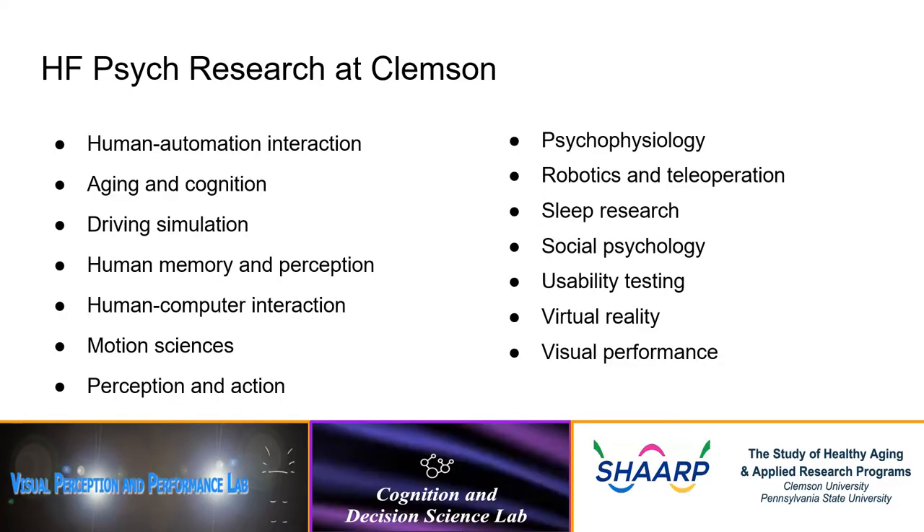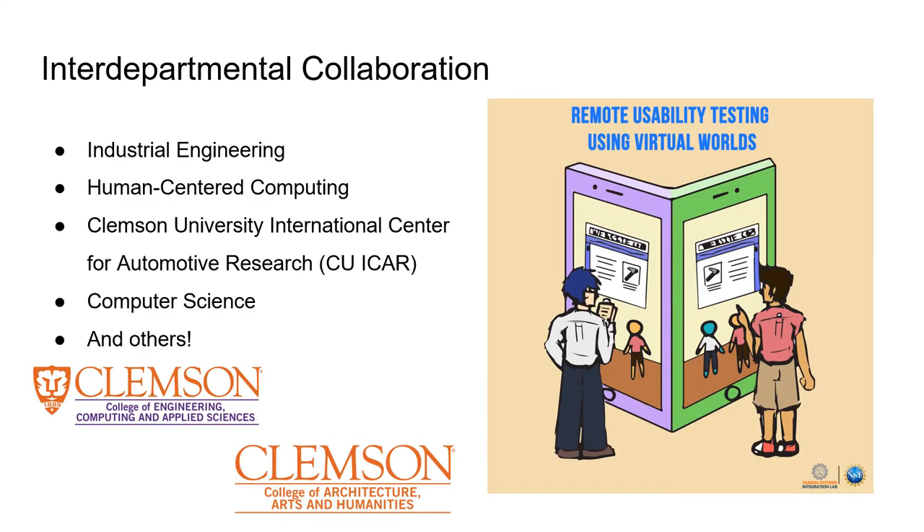Moving on to the Human Factors Psychology program, we are home to many different areas of research including human automation interaction, psychophysiology, perception and action, robotics and teleoperation, and visual performance. There are also separate websites for each individual lab's research areas if you're interested in finding out more. We also frequently engage in interdepartmental research with individuals from fields such as industrial engineering, human-centered computing, and computer science.